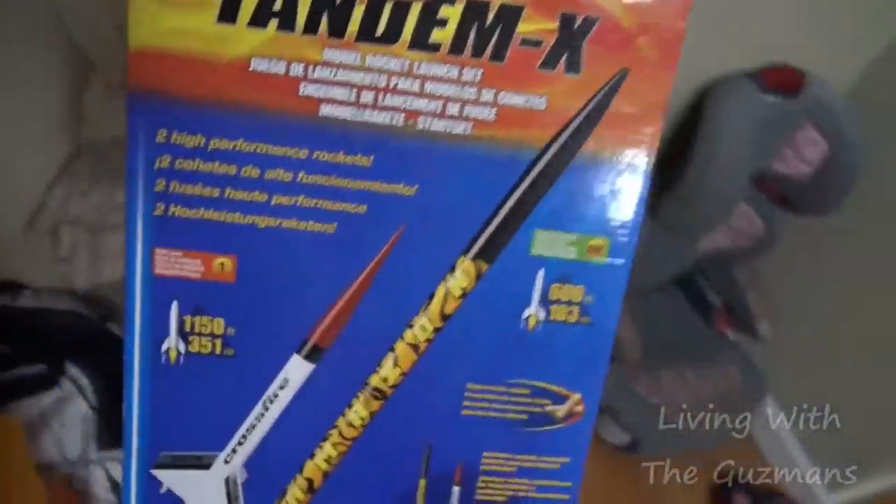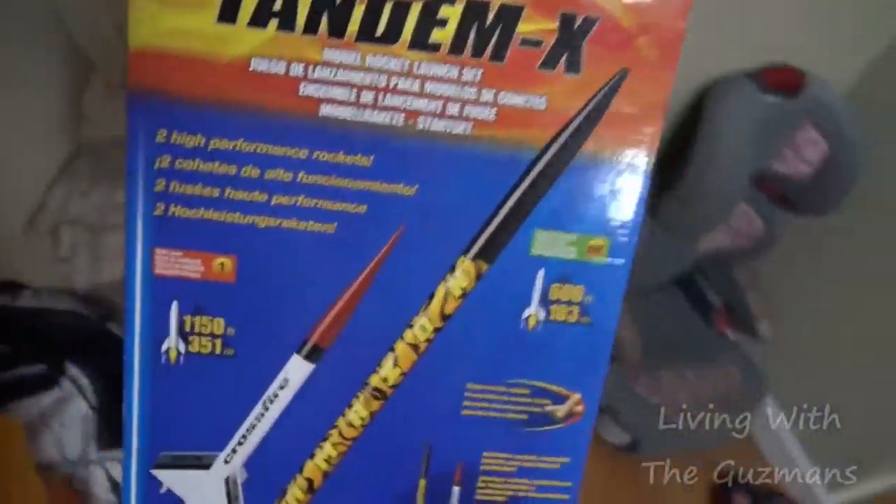And I picked up this rocket here — this model rocket — which I'm going to shoot with Jake next week. I got the rocket engines right here. I'll do it next week, so I'm going to put that up too. Yeah, I just got a few items in and I purchased one item today.